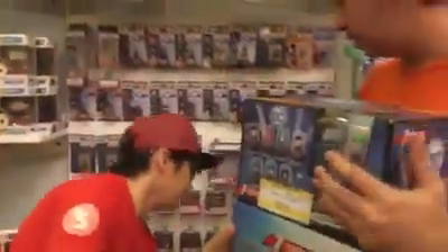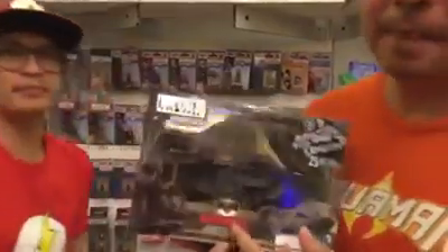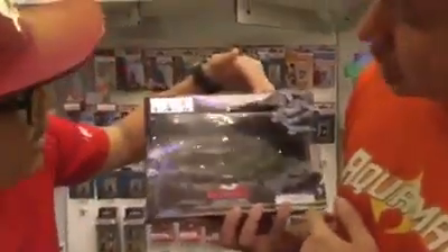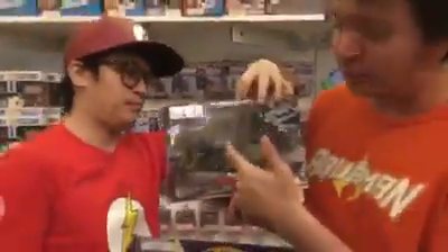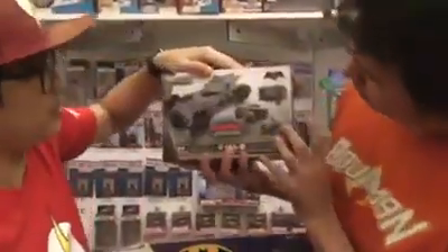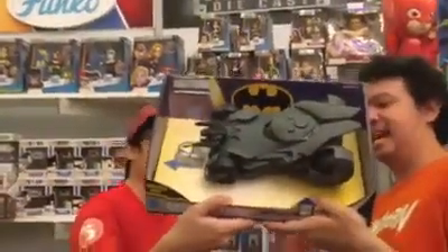Other than that, we've also got Jada Metals Diecast Batmobile. This is a pre-painted kit, so you actually have to build it. It's fairly interesting and the wheels are not attached, which means you have to attach them yourself. You get your own screwdriver too. You have to put it together on your own.